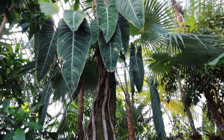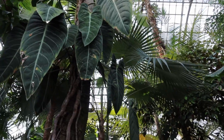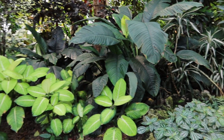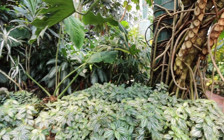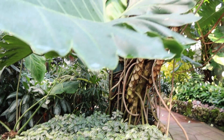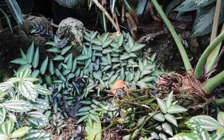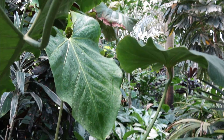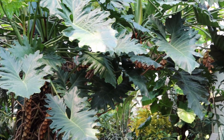I believe that one is another type of anthurium - is it the queen anthurium? Not really sure, but look at that. There's a shingling plant over there, not quite sure what that is, and another one of those large anthuriums. Just look at this one, how large it is.